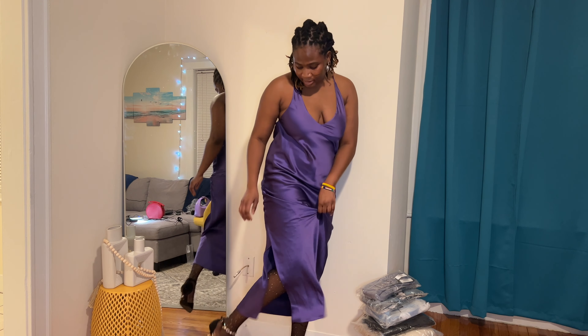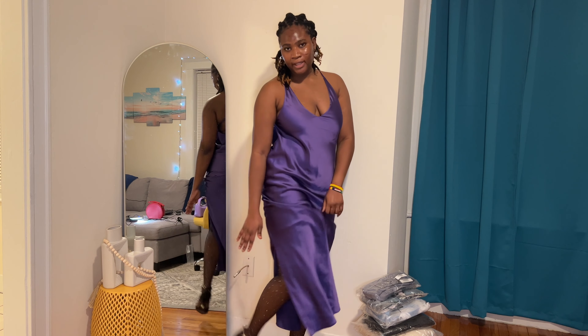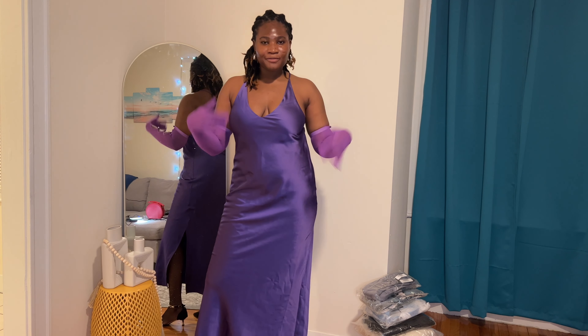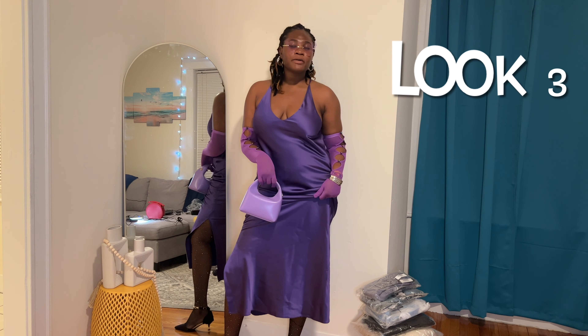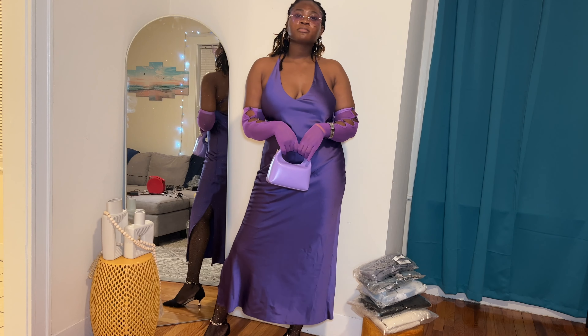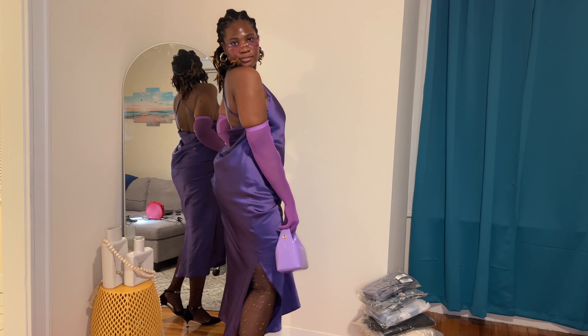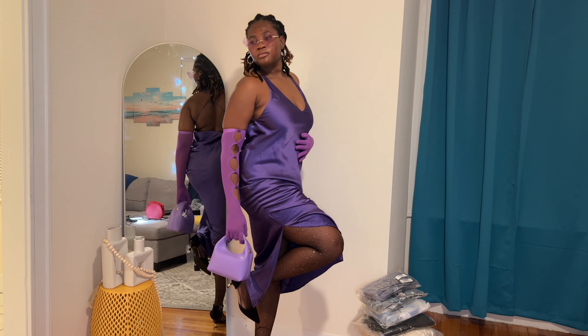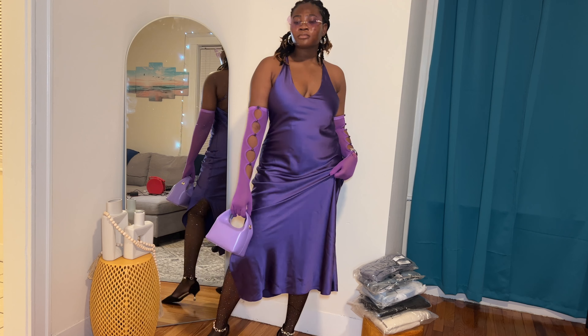Our next item is gloves — hand gloves that I got for a satin midi dress I got from River Island. It was just missing something, and I figured it was missing some gloves, so I got these. It's like a silky material. They're hand gloves and they have this beautiful detail — not sure if these are considered rhinestones, but like in ball form, kind of giving me a disco ball vibe — and that detail goes all the way down to where the fingers are.